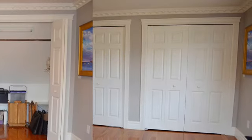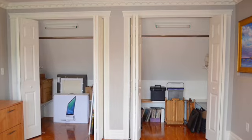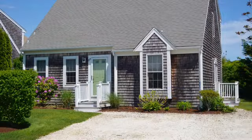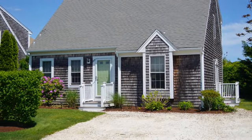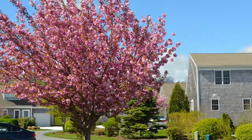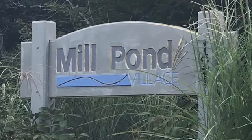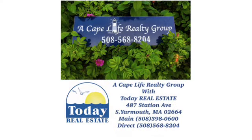Asking price $275,000. Contact listing agents Amy Homan and Jen Petto at 508-568-8204 or email acapelife at todayrealestate.com. Experience the difference by working with Cape Life Realty Group with Today Real Estate.